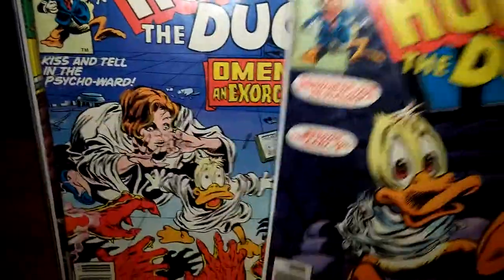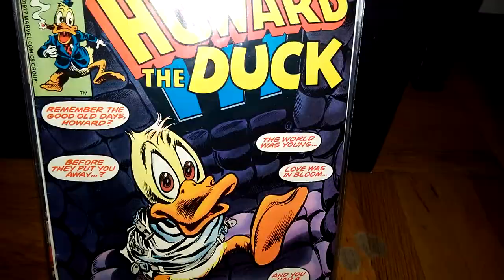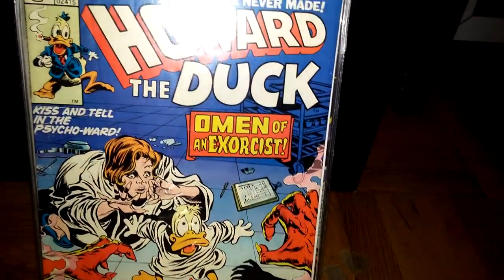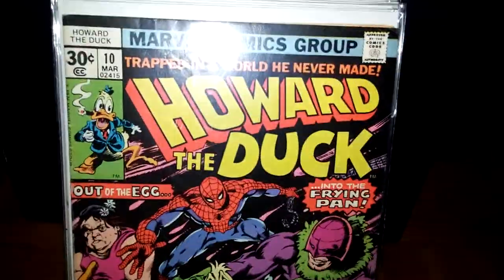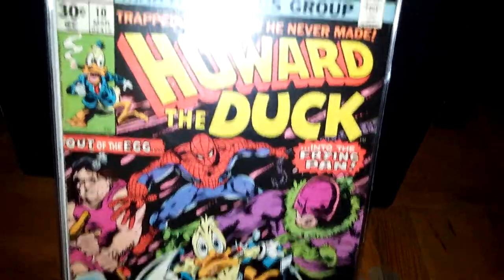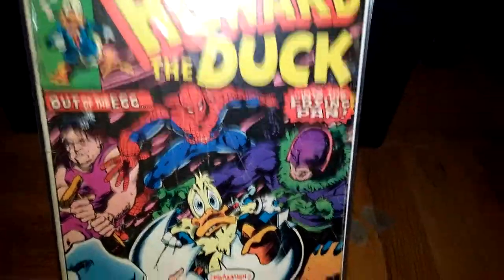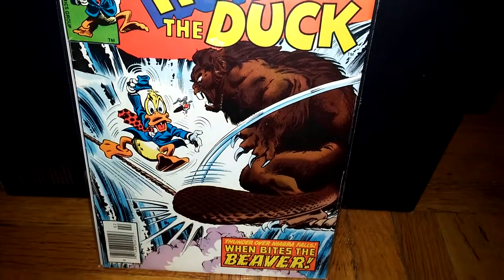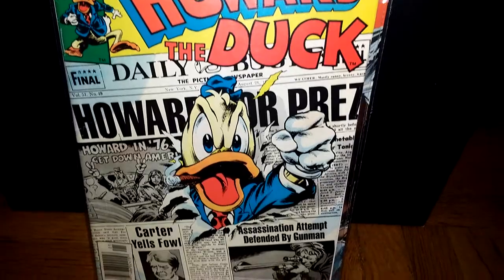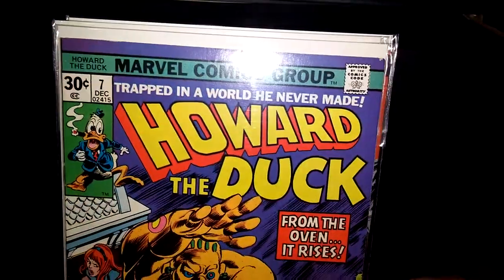For those that don't know, issues 12 and 13 are like key issues because they have the first appearance of Kiss. Number 12 is the cameo and number 13 is their full appearance of Kiss. Number 10 — again, those are not in high grade shape. It's another double that I had. Number 9.